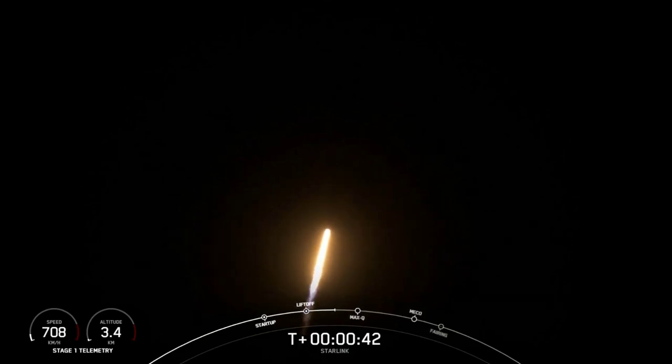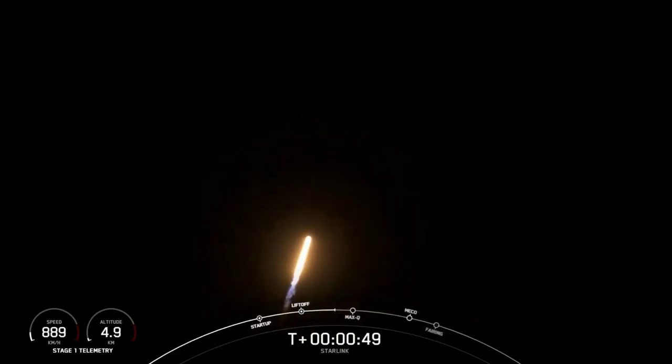Falcon 9 has successfully lifted off from Cape Canaveral Space Force Station, carrying our stack of Starlink satellites into orbit. Power and telemetry are all nominal.